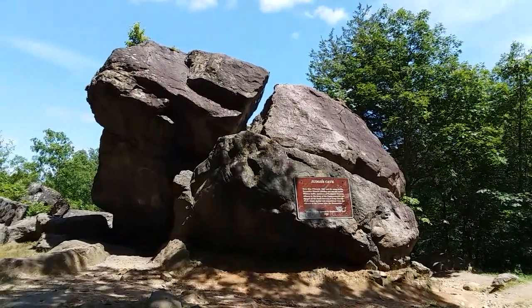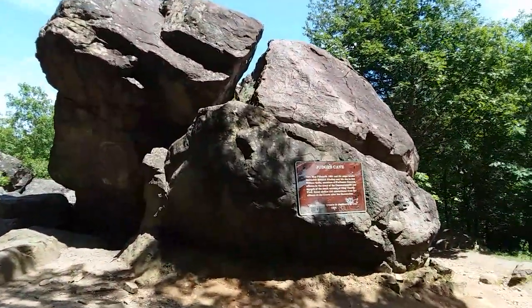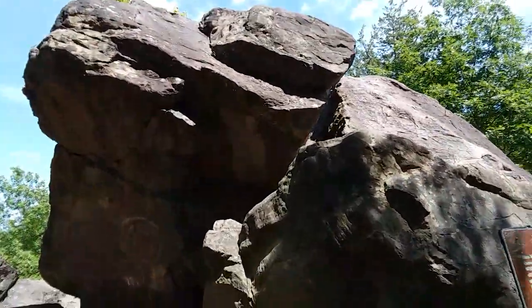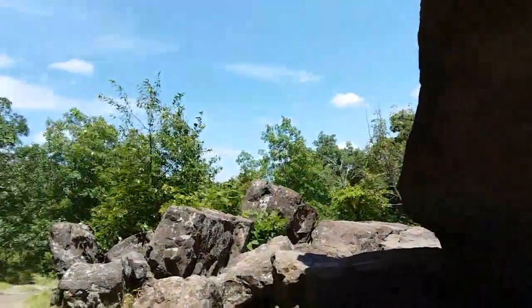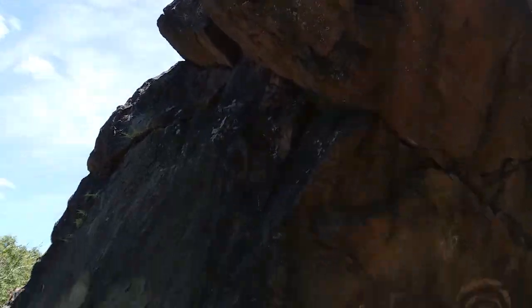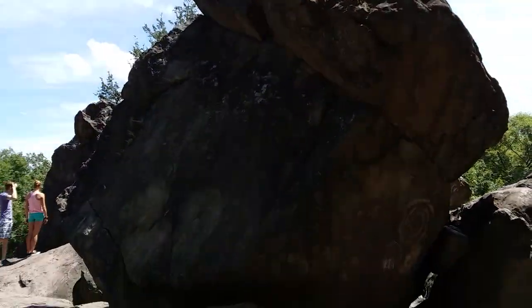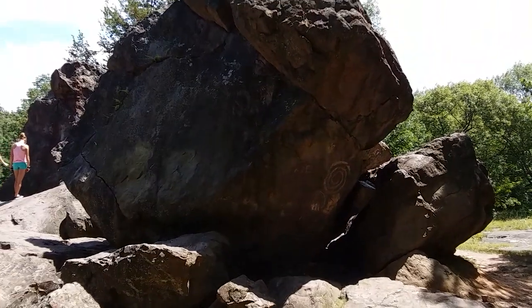There it is — a big rock formation. Imagine hiding out in this thing. I think they ended up leaving because they got chased out by a panther, of all things. Pretty wild. Big rocks too — huge. This is all Ice Age stuff, I think, that puts formations like this here. A lot of it in the state. Pretty wild — let's go get a look inside.